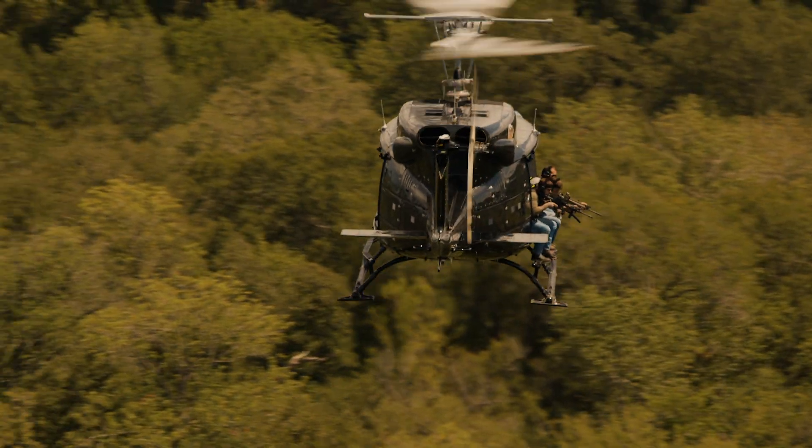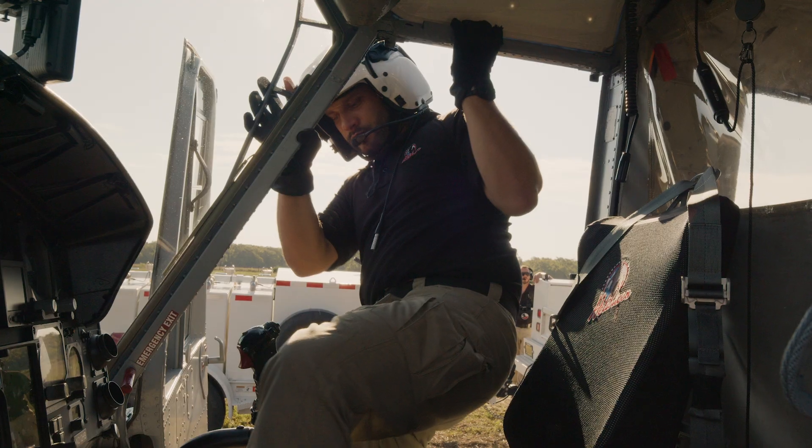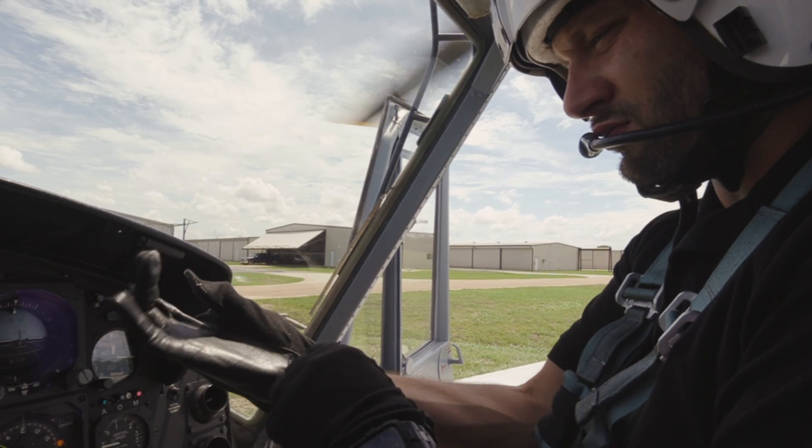Heli Bacon's proud to fly a Bell 212. It's a twin-engine variation of a Huey. 212s were designed for robust, demanding jobs. They've been used for offshore transport for the oil and gas industry, firefighting. One variation of the 212, the VH-1N, was even used as a presidential transport helicopter — it was Marine One for Ronald Reagan.